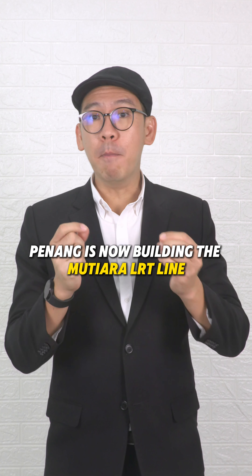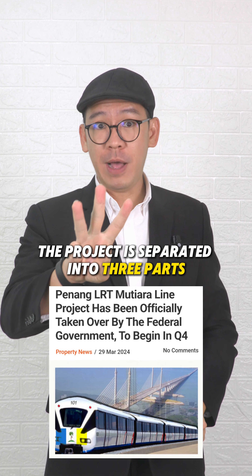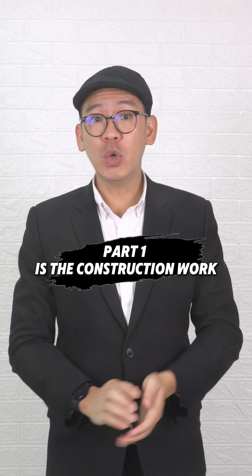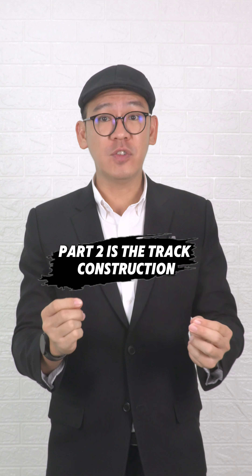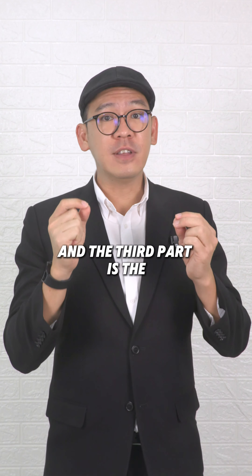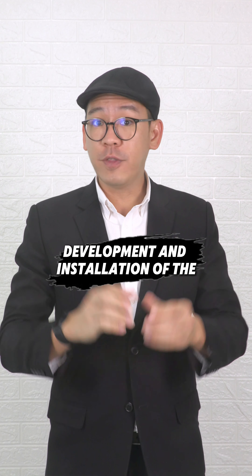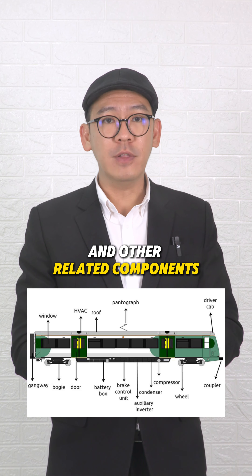Penang is now building the Mutiara LRT line. The project is separated into three parts. Part one is the construction work from Silicon Island to Komtar. Part two is the track construction from Komtar to Penang Central. The third part is the development and installation of the rail vehicle or rolling stock and other related components.